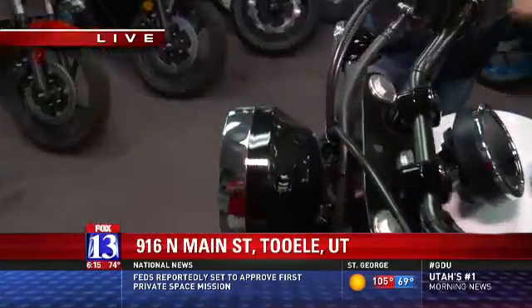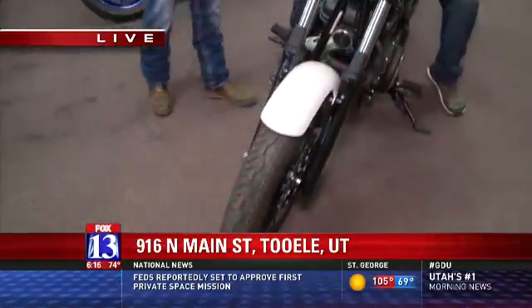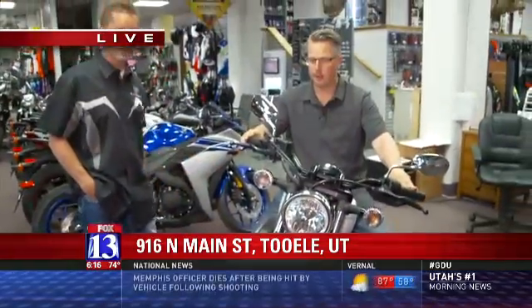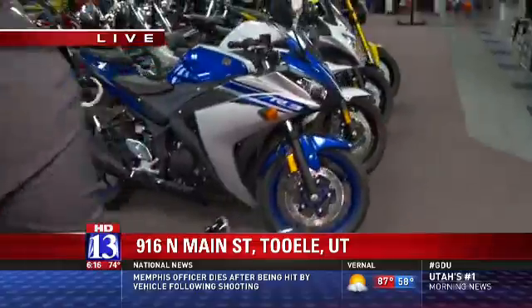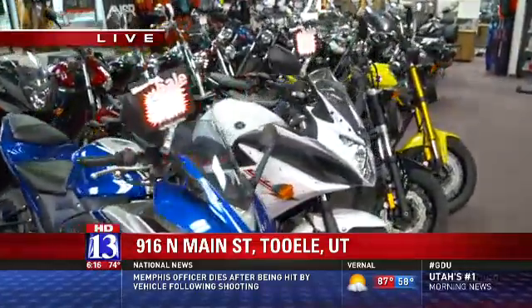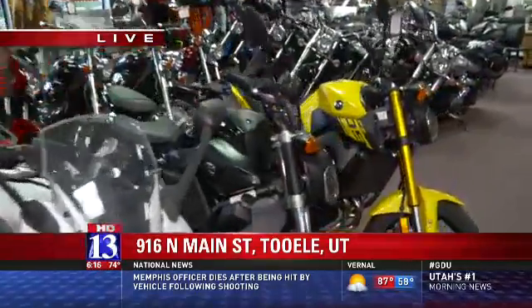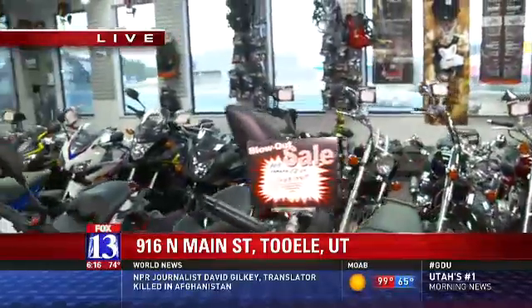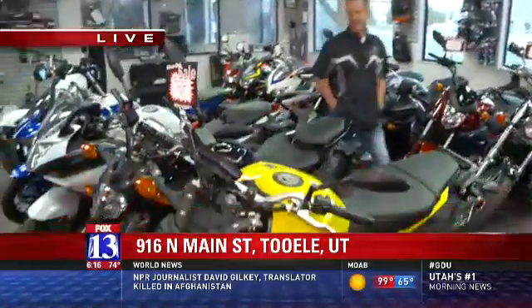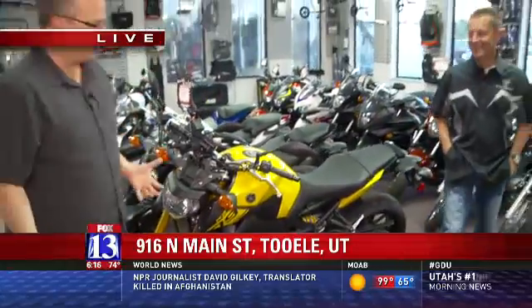We're here at Stedman's here in Tooele. I'm joined with one of the owners, Russ. What am I sitting on here? How powerful is it? Why should I be considering buying this? Well, this is a Yamaha Bolt. It's a 950 motor. It's something that you can personalize and make your own. It's really got a single saddle, so it's designed for one person, but we've got all kinds of different ones out here.